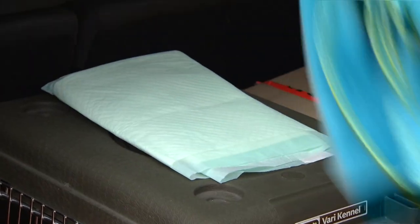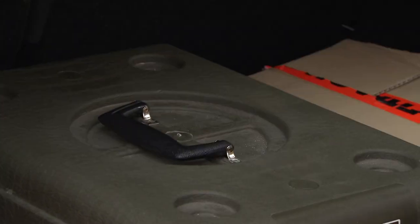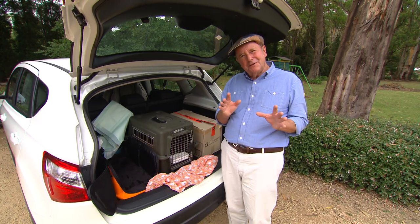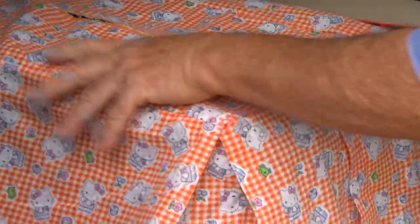You could put a blanket inside, but if the cat makes a mess, it gets really messy. Cats like to travel in the dark — they believe that if they can't see you, you can't see them. So a simple cotton cover which goes over the cage like so works extremely well.